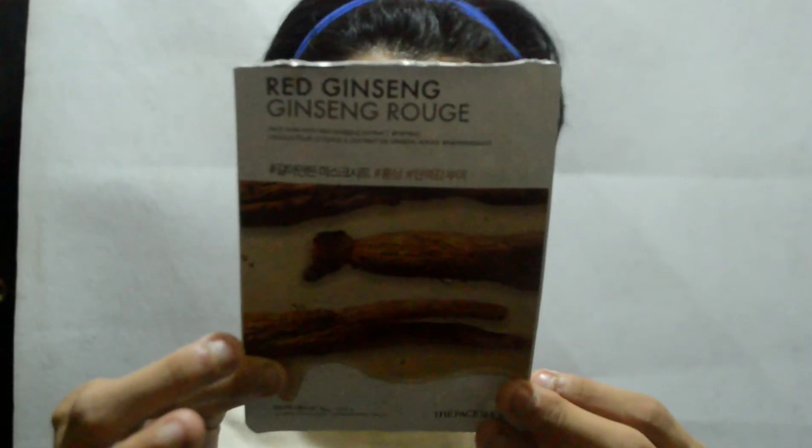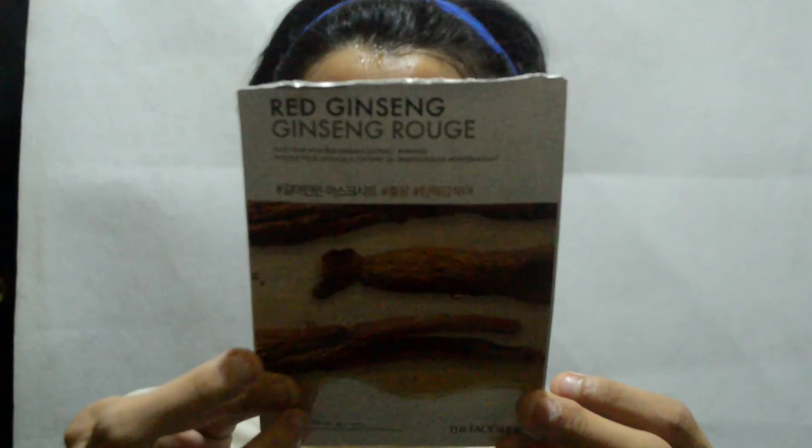Mabibili nito siya sa halagang 65 pesos only. This is made in Korea — made in Seoul. So ayun lang po guys, mga Jonya. Salamat sa panunood. I love you all. See you next time. Bye-bye! Sarang.